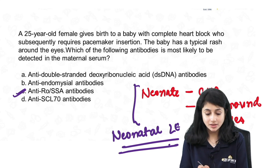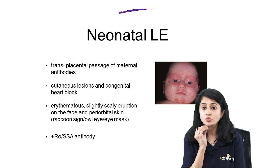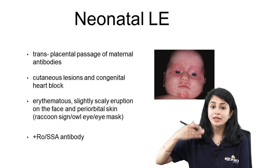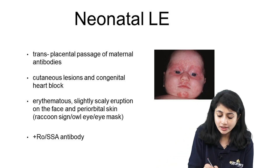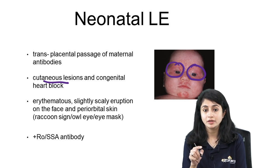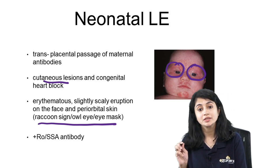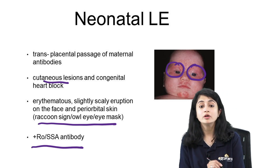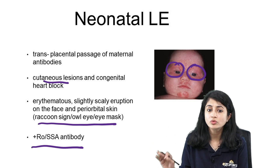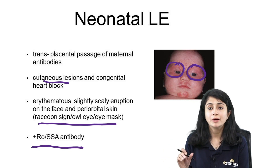Anti-SCL-70 antibodies are seen in systemic sclerosis; anti-endomysial antibodies are seen in DH. In neonatal LE, maternal Ro/La antibodies pass to the baby, causing neonatal LE. The two important features are: cutaneous lesions — erythematous, slightly scaly eruption on the face, predominantly periorbital, called the raccoon sign, owl eye, or eye mask sign — and congenital heart block. These patients have positive Ro/SSA antibodies.